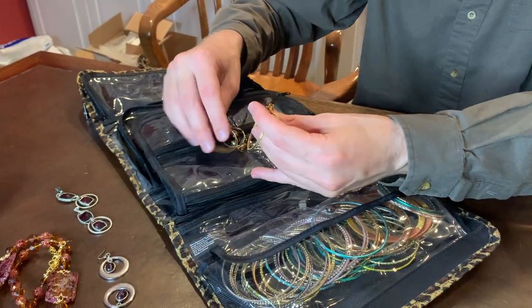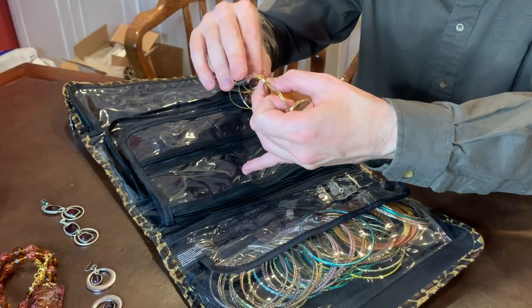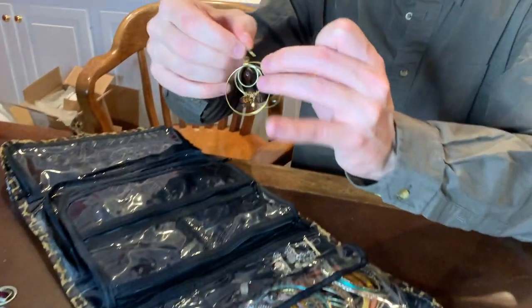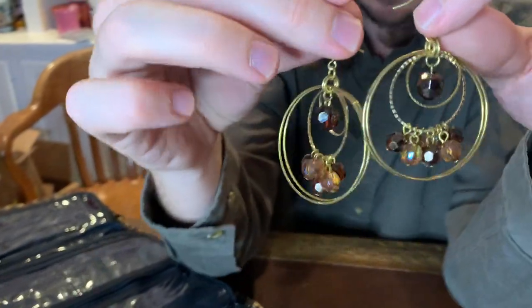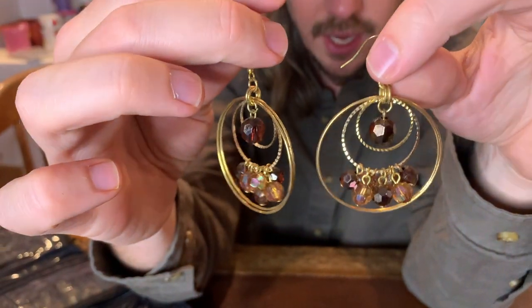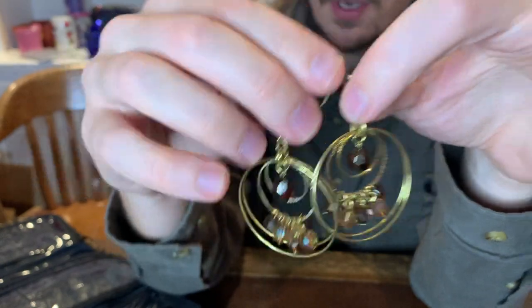Definitely some nice gold-toned earrings here. These have a hook — nice hook there. Super cool. Just look like some gold-tone costume jewelry earrings. These type of things you do need to look closely at to see if there's any markings, but amber beads on there and some nice gold-tone earrings.